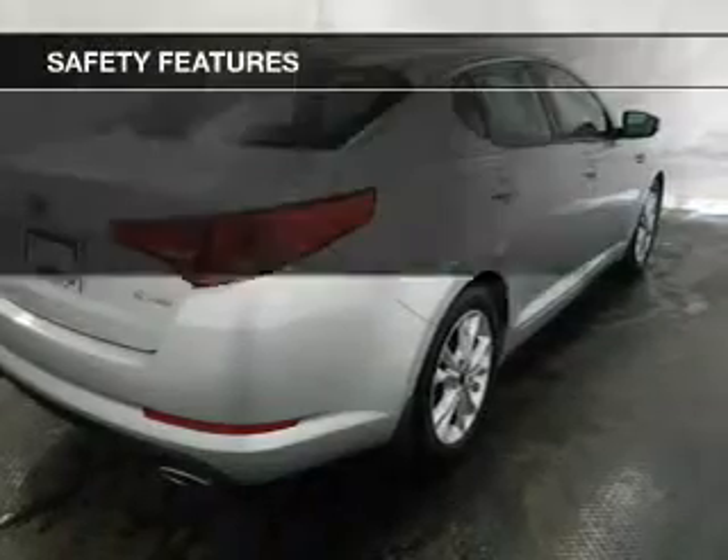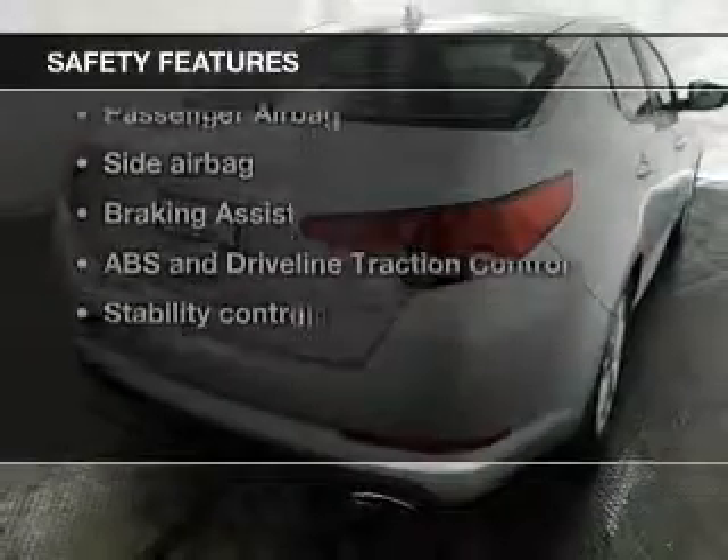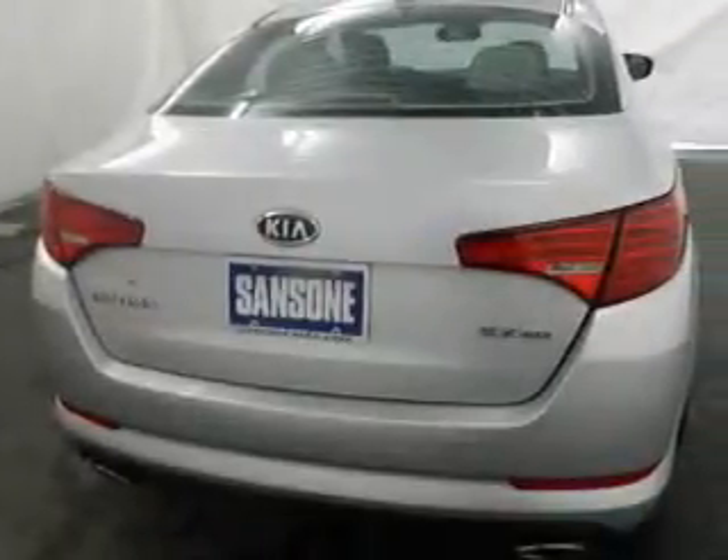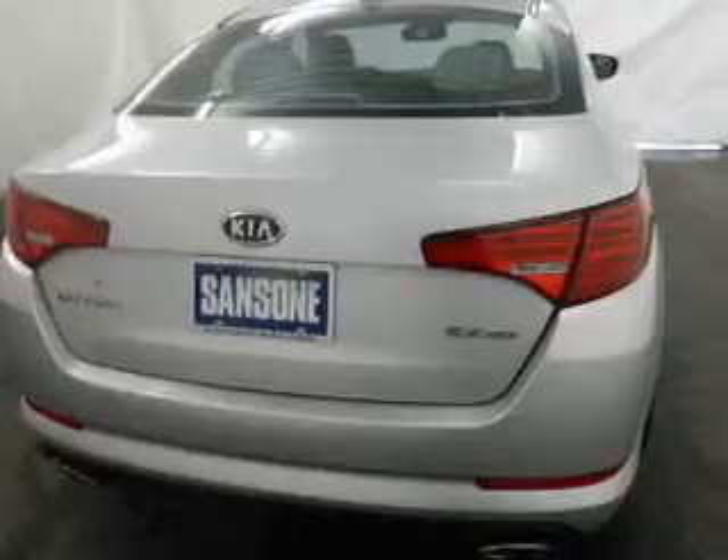Power mirrors. If safety is a high priority, rest assured knowing these top safety components are included: front ventilated disc brakes, curtain head airbags, passenger airbag, side airbag, traction control, stability control, and low tire pressure warning.